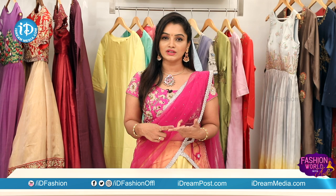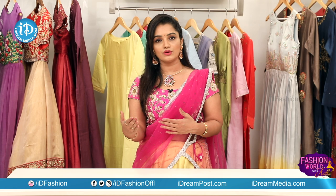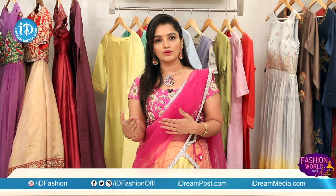We also have small collections, handloom collections, and bridal collections. Visit Moksha Kutir. You can find the contact number in the description box, on Facebook, and on the Facebook page to connect with Moksha Kutir. So, take care, have a nice time — we'll see you next time!